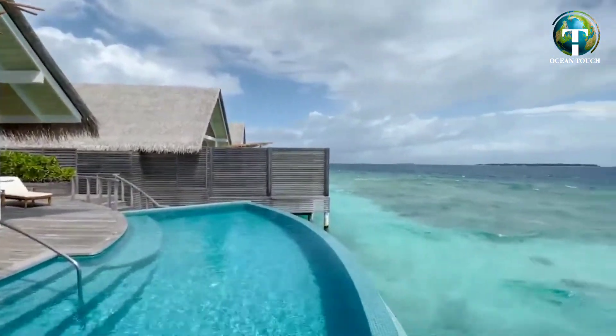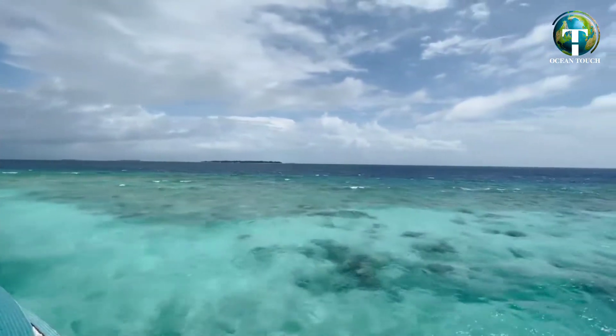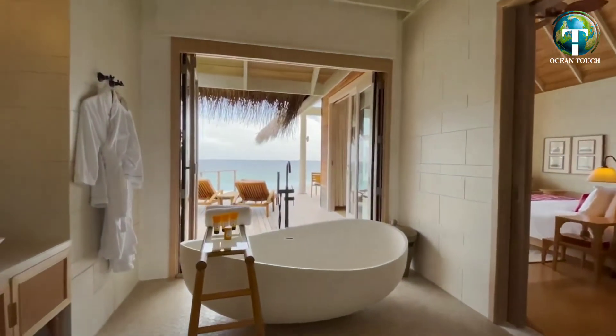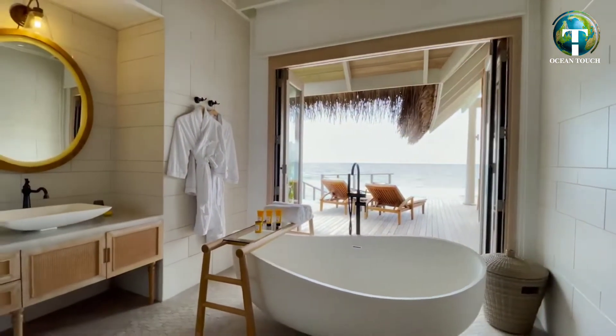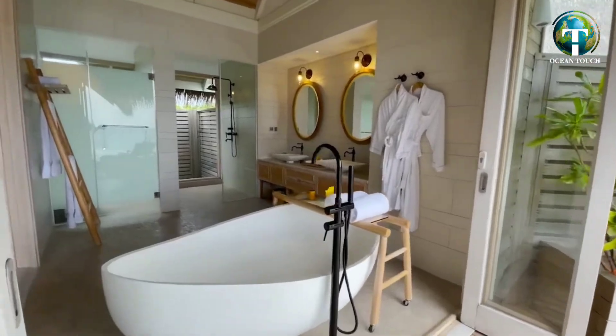The proximity to nature is promoted throughout the villa. The bathroom has an ocean-overlooking bathtub next to an opening sliding door, and an indoor shower with Acqua di Parma amenities.